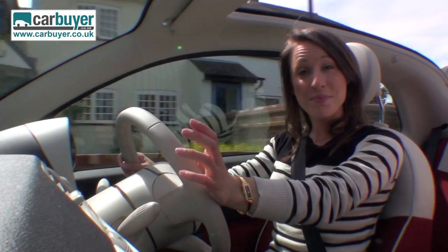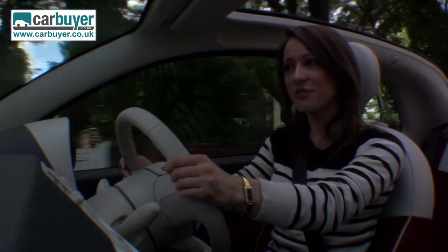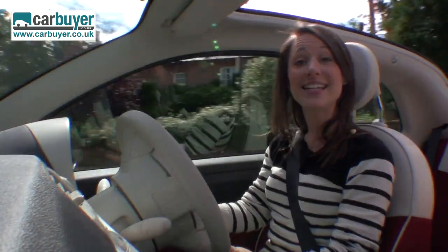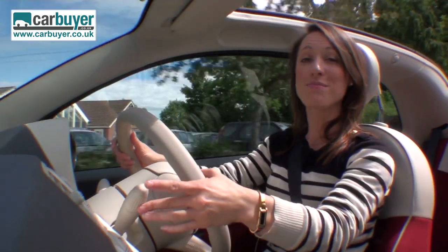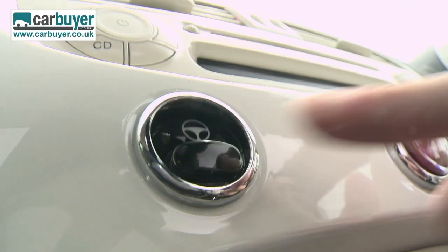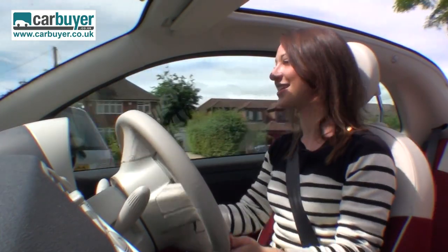We've established it's cool and surprisingly practical, but what does it drive like? Well, thanks to its small dimensions, it's easy to nip in and around traffic. And if your arm muscles could do with a rest when parking, all you have to do is press this button here, which makes the steering really light.